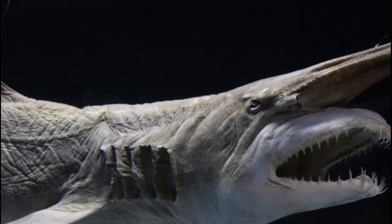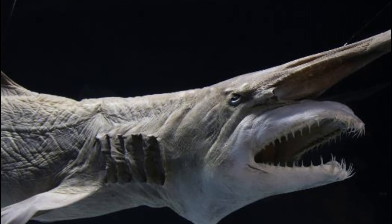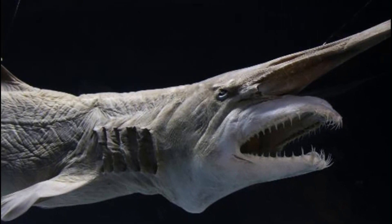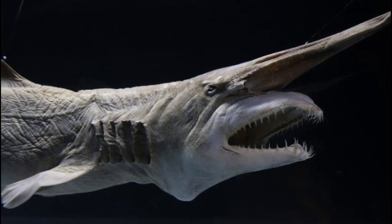Before we get started, let's take a moment to appreciate how amazing the ocean is. It's home to some of the most unique and interesting creatures, and the goblin shark is no exception. This fascinating creature is often referred to as the living fossil because it has remained relatively unchanged for millions of years.